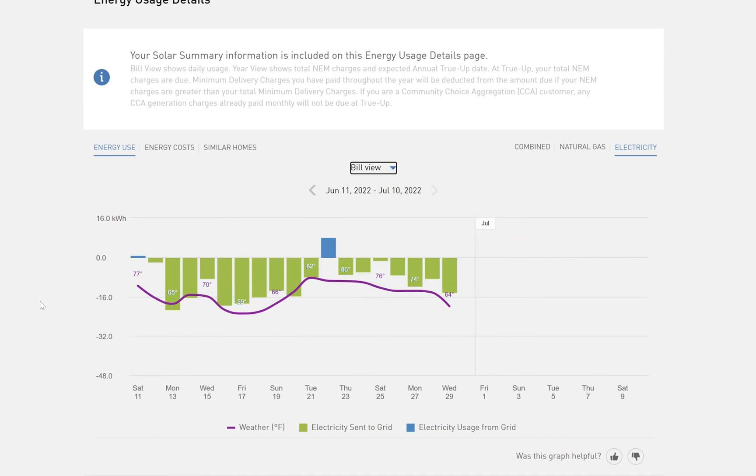Does that make sense, Mr. Homeowner? Customer: They'd be all blue is what you're saying. Agent: They would be all blue because you'd be getting all your electricity from PG&E's grid and none from your solar system.